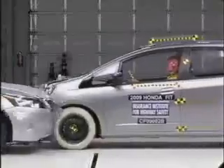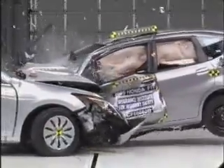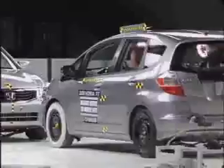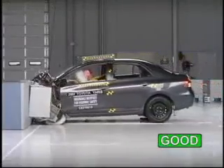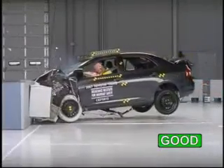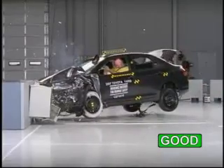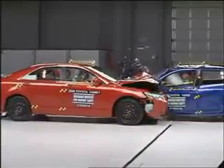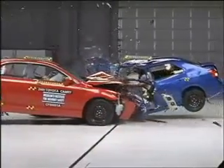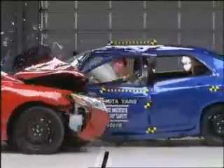In a crash between a small, lightweight car and a heavier one, the smaller car is driven backwards. That means higher forces on the occupants of the smaller car and lower ones on the occupants of the bigger one. The Toyota Yaris gets a good rating in our frontal offset test. In a head-on crash with another minicar at these speeds, it would do well. But, as you can see, against the larger and heavier Camry, the occupant compartment basically collapsed.